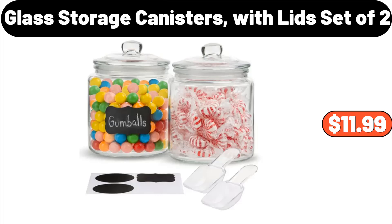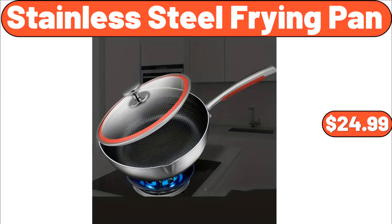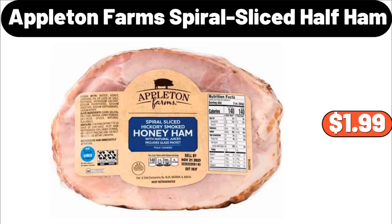Glass storage canisters with lid, set of two, $11.99. Stainless steel frying pan, $24.99. Appleton Farms spiral sliced half ham, $1.99.